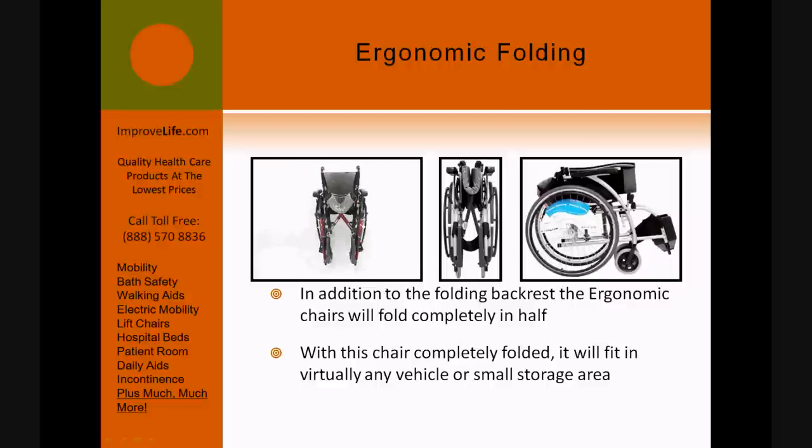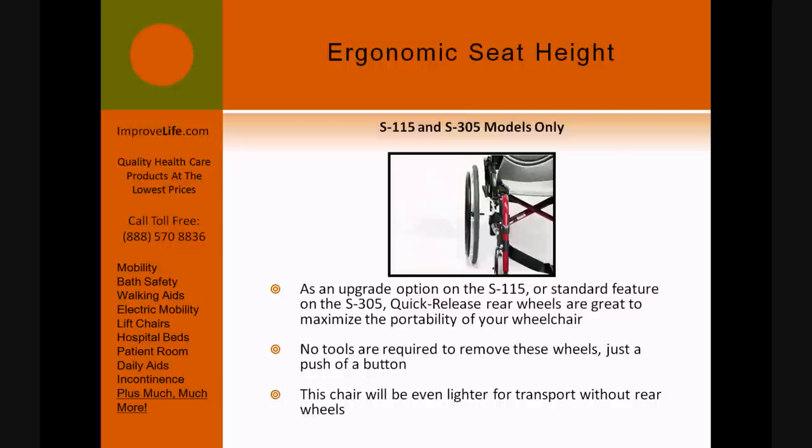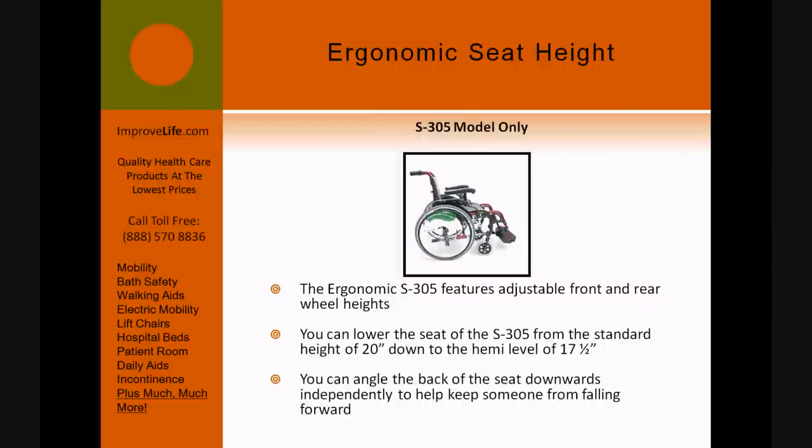As an upgrade option on the S-115 or a standard feature on the S-305, quick-release rear wheels are great to maximize the portability of your wheelchair. No tools are required to remove these wheels — just push a button. The chair will be even lighter for transport without the rear wheels.